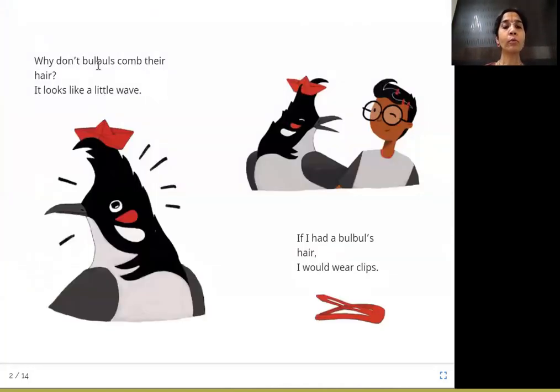Why don't bulbuls comb their hair? It looks like a little wave. Here is the red-whiskered bulbul — look at its hair, it's like waves. This boy is saying if he had a bulbul's hair, he would wear clips.